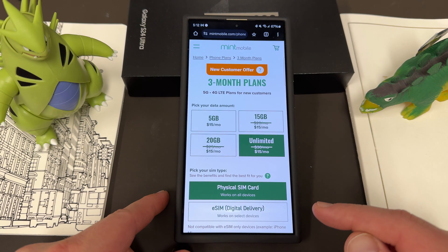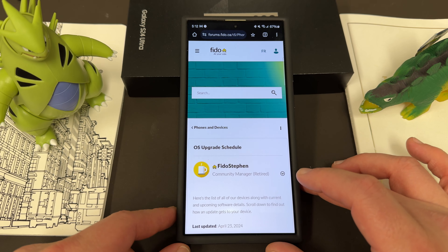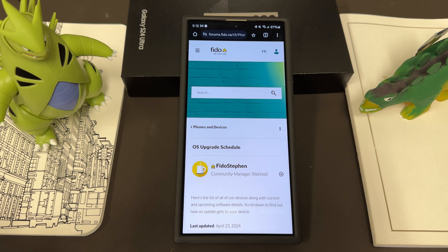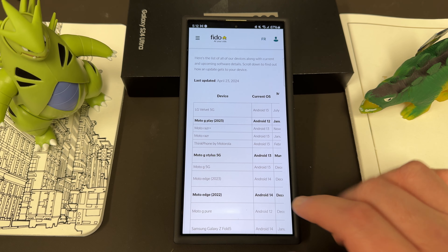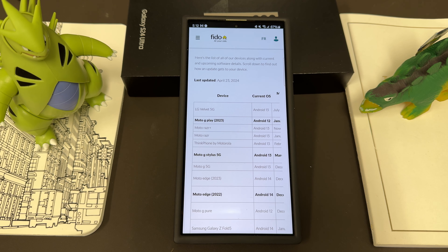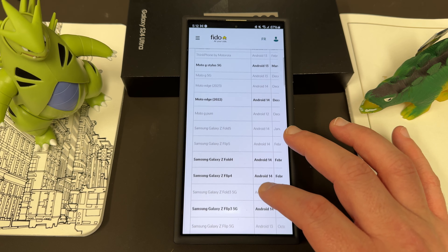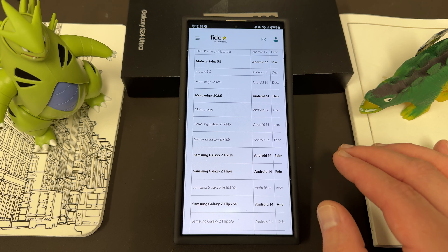The first piece of update news comes from looking at an update calendar from Canadian carrier Fido. They're not a carrier in the US, but they published their update schedule for various devices, and it was spotted by Sid over on Twitter — I'll drop his Twitter handle below. Several of their devices are scheduled for a May 3rd upgrade.